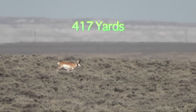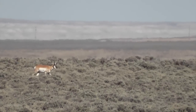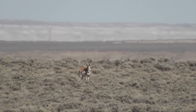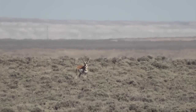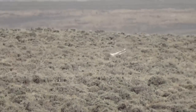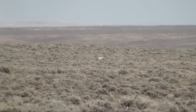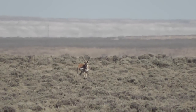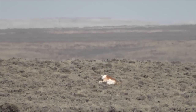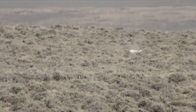Say when. Wait until he stops and then you can take him. He's gonna stop. I got him. I don't like that angle. I got him. It's your call. You broke his front leg off. Yeah, he's down. He's down. He's down. That's what you do.